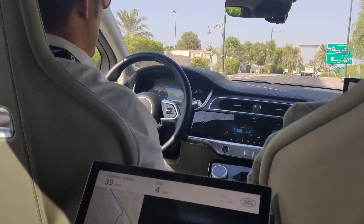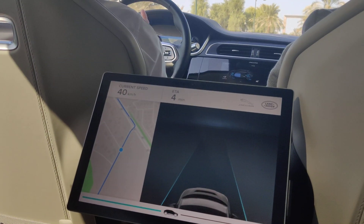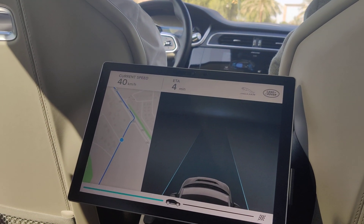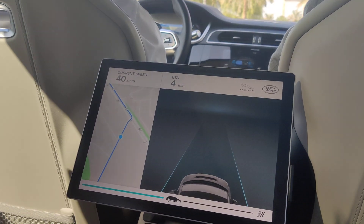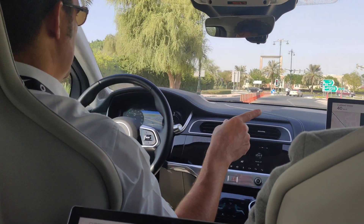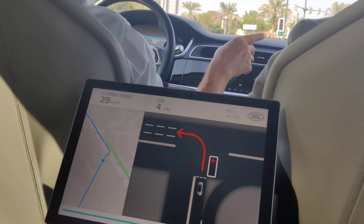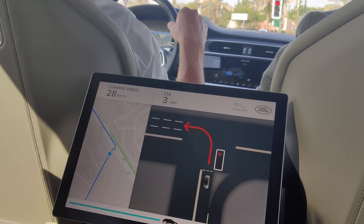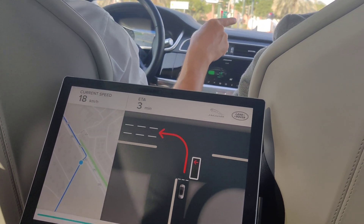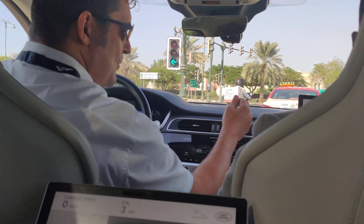The high-definition map is quite a key thing, along with the GPS. We've mapped this ourselves for the time being since we can't buy them commercially. In a minute you can see on the screen — the screen will change for the junction. There you go — you've got traffic lights showing the colour of existing traffic lights, and also from the HD map showing the lane we're actually going in.